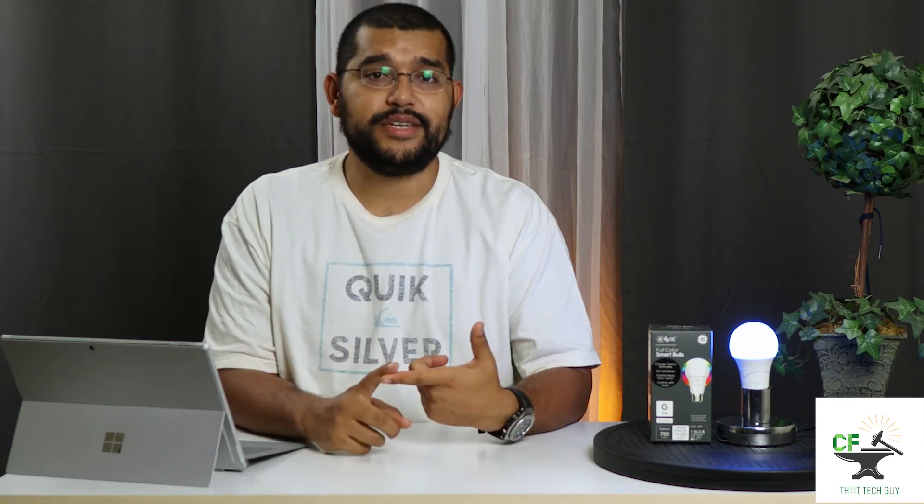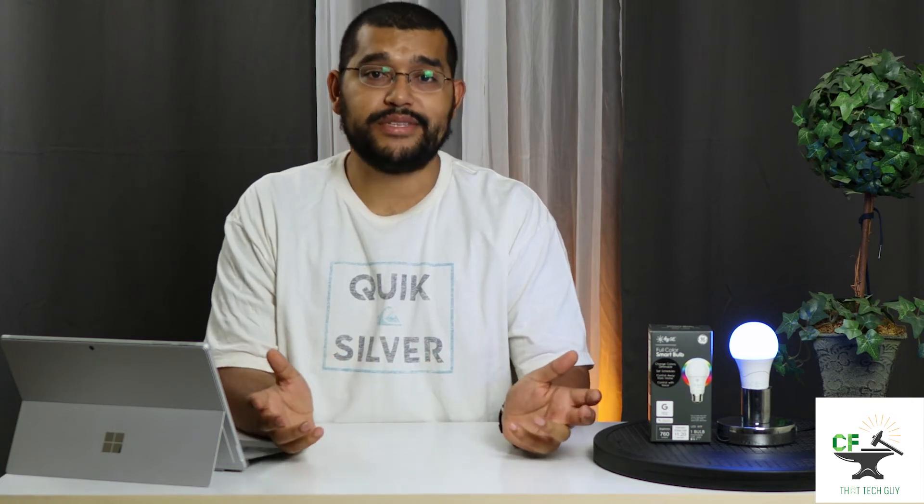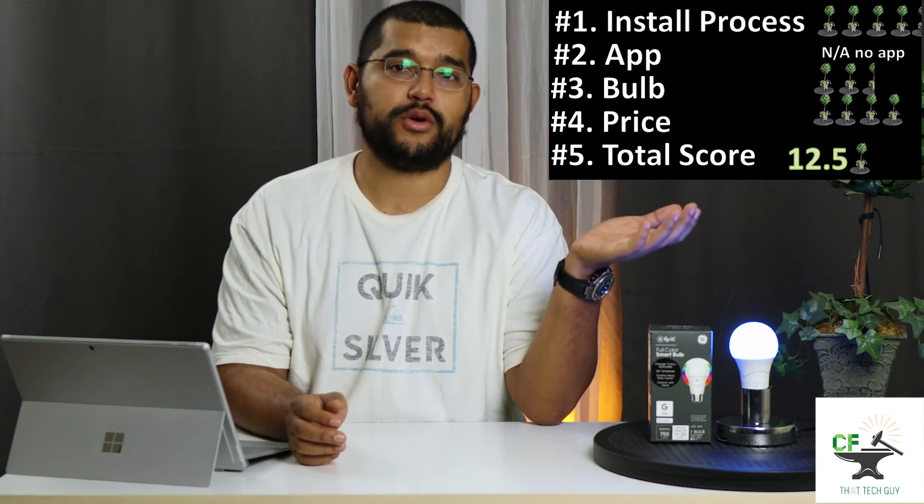The C by GE app is able to control the colors, the brightness, set schedules, and also find any help you might need on the lights or the app itself. The light bulb is not as bright, only going to about 760 lumens, but the color accuracy is spot on. Since it's only rated for 13.7 years, it's tied with its little brother for last place in longevity. Coming in at about $25, not including the C Reach by GE to integrate to your voice assistants, puts it at about middle of the pack, where it finishes with a 12.5 Ralphs total score.